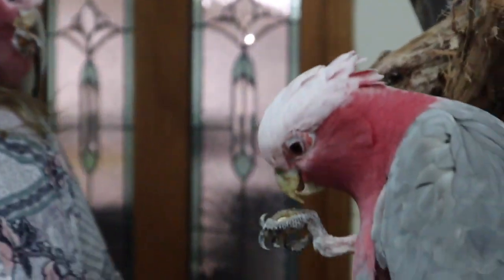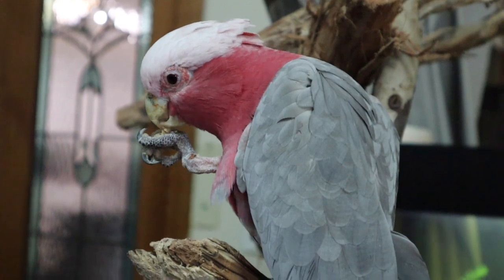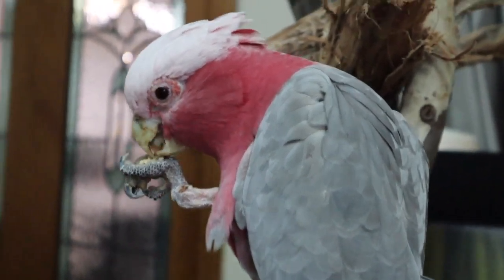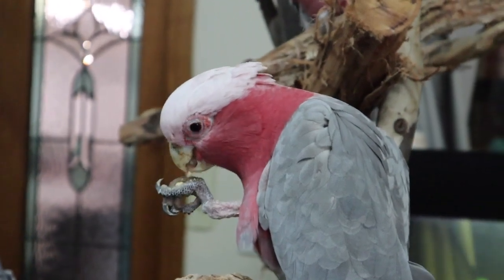Down here we have Cocky, and Cocky is a Northern galah. He has a slightly smaller framed body, so he's a little bit lighter than these other guys. And the bumps around his eyes are bright red.